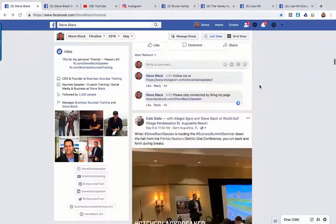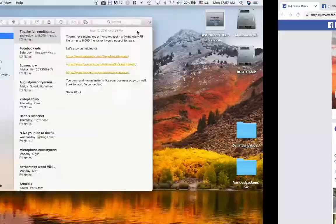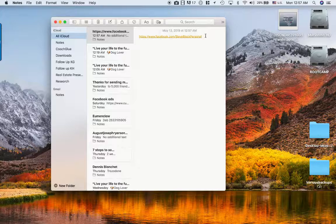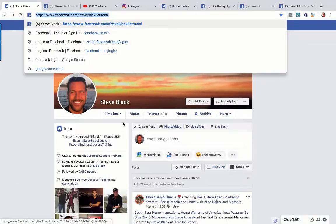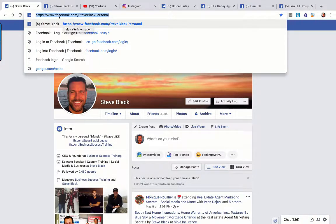You also need to know your URL. Go to the address bar on your desktop, find your URL — mine is facebook.com/SteveBlackPersonal — and save it to a notepad using Control+C. So when you need to get back to it, you can pull it right up. I want you to know that URL for each of your profiles: your Facebook business page, Instagram, LinkedIn, any network you're on — all in one notepad. That way if you're asking a client to like your page or connect with you, it's easy for them to find you.